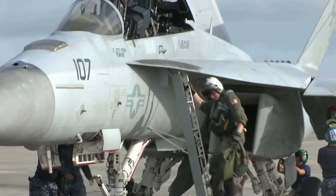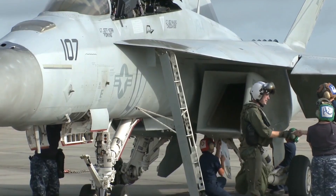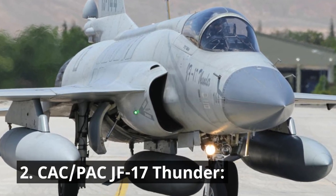Upgraded versions boast advanced radars, electronic countermeasures, and improved cockpit displays. CAC-PAC JF-17 Thunder.